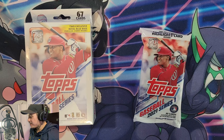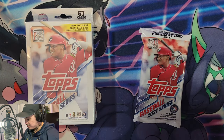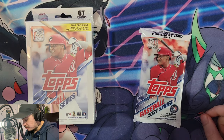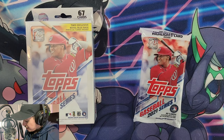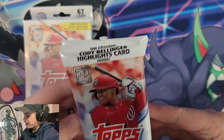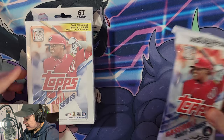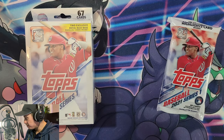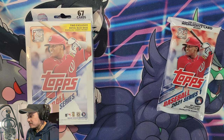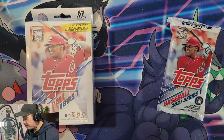Hey guys, Ivan here from Slabs Hobby Hub. Today we have Topps 2021 Baseball Series One, just released. We have a hanger box that has two exclusive royal blue base parallel cards, and then this fat pack which has one exclusive Cody Bellinger highlights card. We got these at Target or Walmart today. Remember to hit the like button, subscribe, and hit that notification bell so you're notified for our next video.